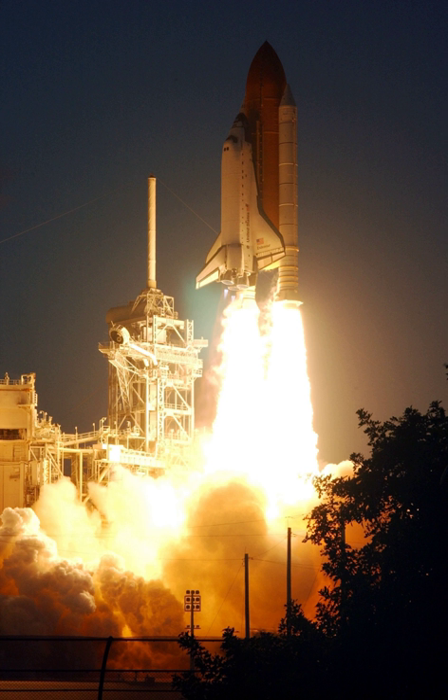On its return to Earth, Endeavour's crew deployed a small satellite called Starshine 2 from a canister in the payload bay. More than 30,000 students from 660 schools in 26 countries would track Starshine 2 as it orbited the Earth for eight months. The students, who helped polish Starshine's 845 mirrors, would use the information collected to calculate the density of the Earth's upper atmosphere.